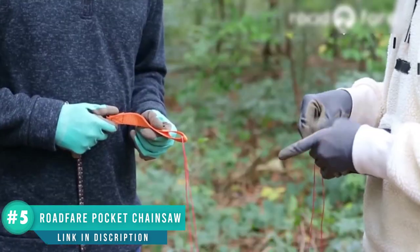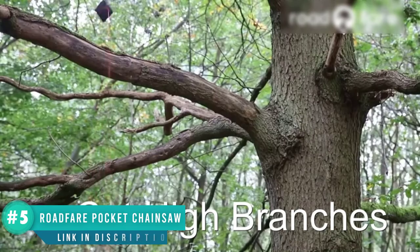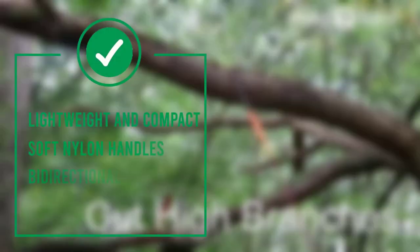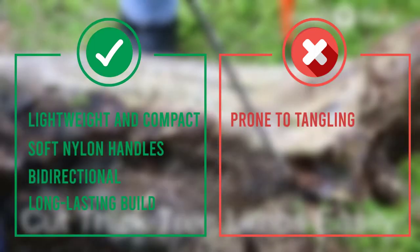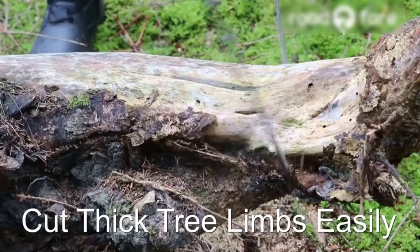It is bi-directional, which means you can pull it in both directions, letting you cut wood much faster than a typical saw that gets jammed if pulled the wrong way. The soft nylon handles will protect your hands from blisters, but it's always a good idea to wear gloves if you don't have much experience using tools — your body will need time to harden up and adjust.